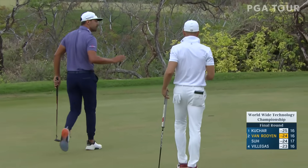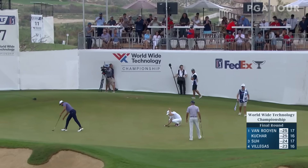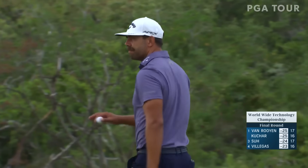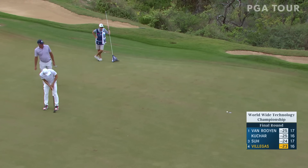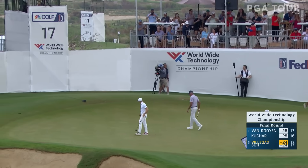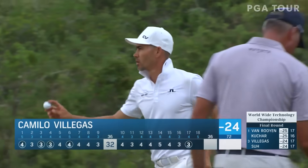He did it again! Eric Van Royen is now at 25 under par alongside Matt Kuchar, who still has a birdie putt on the green right here — a must make. And he jars it! How great is this? With those two putts going in, they've certainly shrunk that hole for Kuchar.